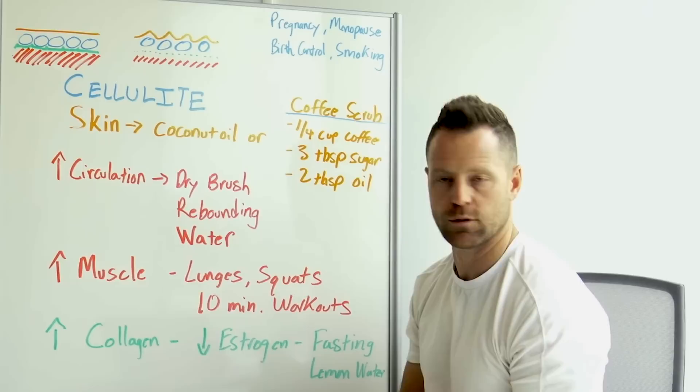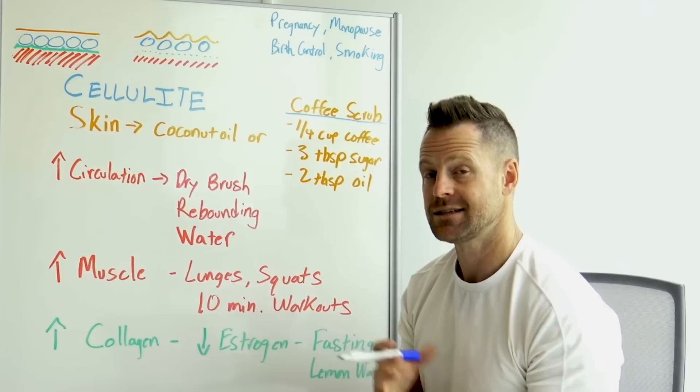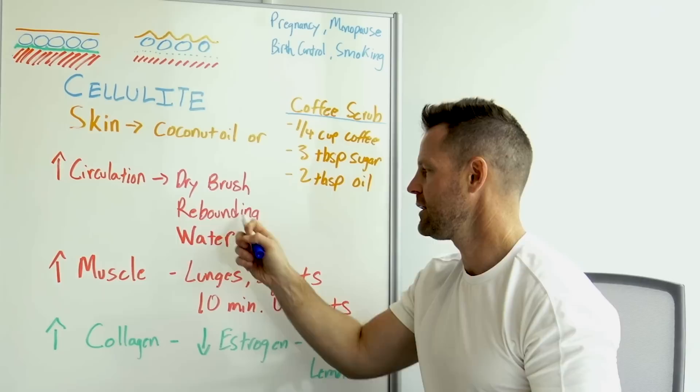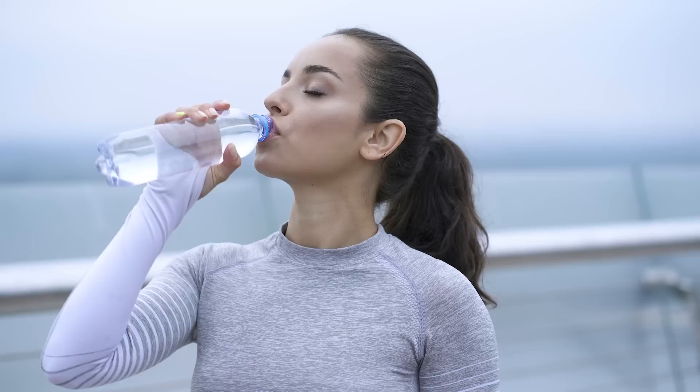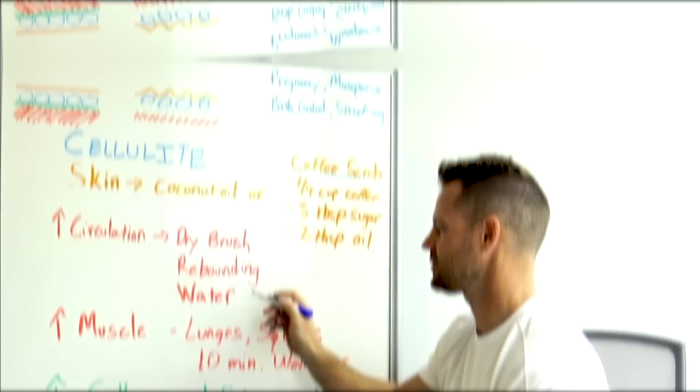You may also add rebounding — I'll put a video below for the rebounding protocol. It really helps the lymphatic and circulatory systems, especially in the legs and thighs, and gives you a workout in those areas too. And of course, increase your water intake — half your body weight in ounces per day. Water-containing foods like cucumbers are also great for this.